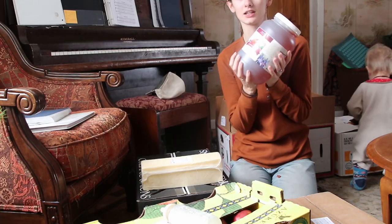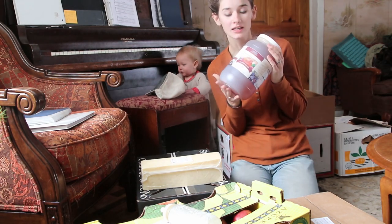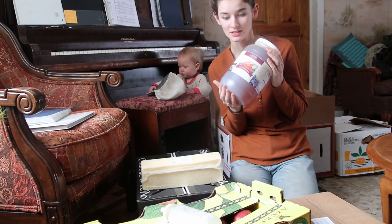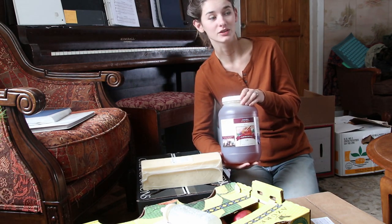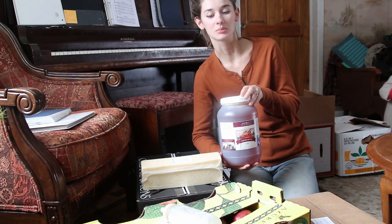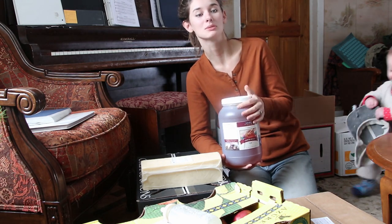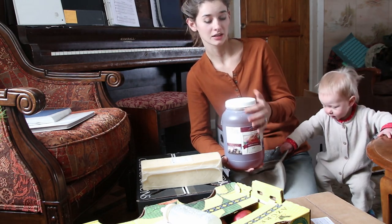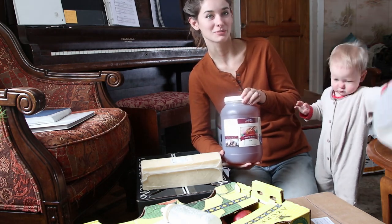The first thing is we got a gallon of this raw honey. We really like to use raw honey for all the benefits. Last time we had gotten a five-gallon bucket of honey and that lasted us for several years. But this time when I went to reorder, the gallon ended up being cheaper than the five-gallon option, even though normally the bulk option would be cheaper overall. So I just went ahead with the gallon — it's a little more manageable amount.